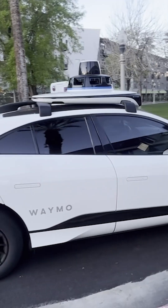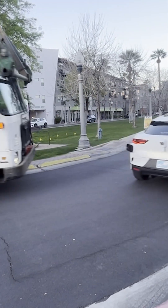Autonomous taxis have already taken over Phoenix and SF. Here's what it's like to ride in one — there's no one in the front seat.